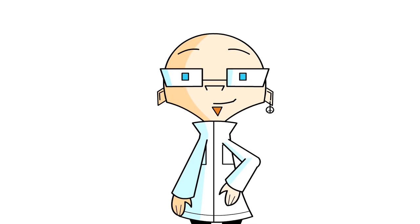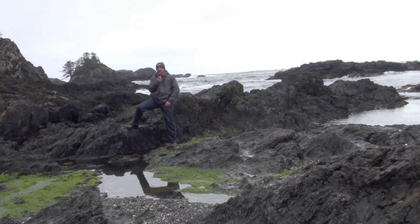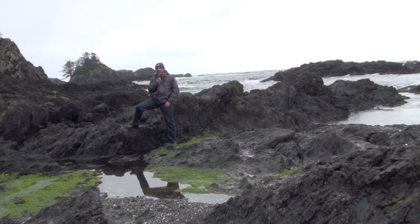Hello, and welcome to another ScienceMan digital lesson. I'm here on the edge of the Pacific Ocean, near Ucluelet on Vancouver Island, to talk about the intertidal zone.